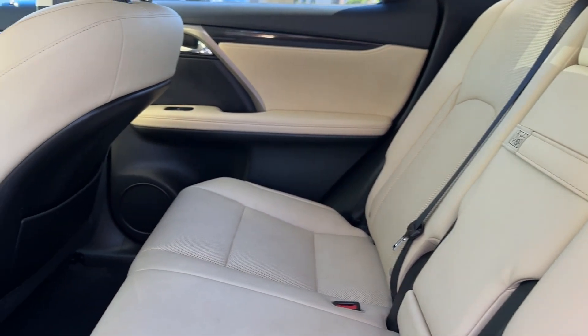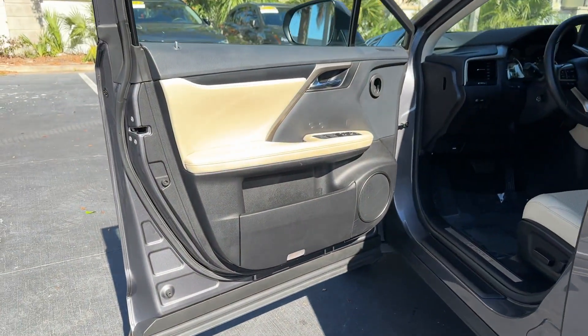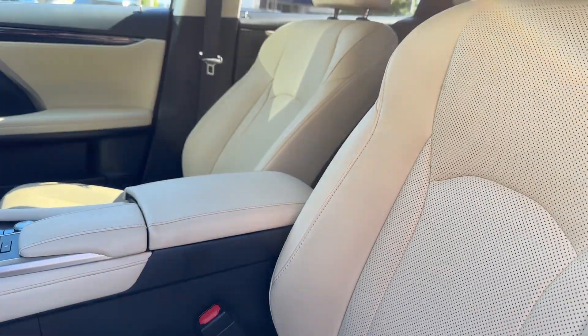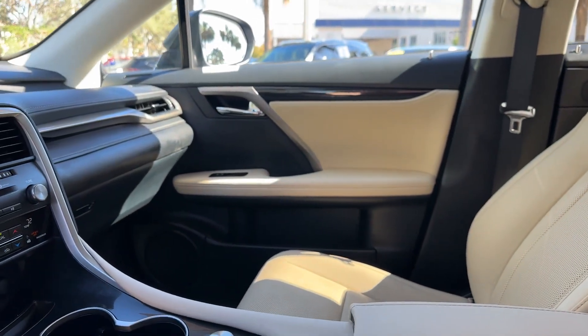Heated side-view mirrors, wood-grain trim, backup camera, passenger seat adjustable lumbar support, tinted windows, power driver's seat, power passenger seat. Get a fast and easy price quote today.